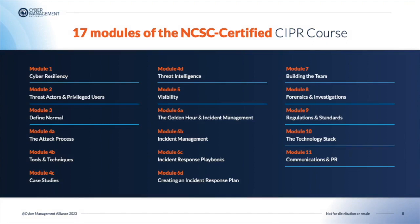Module 7 is about building the team. Students will be able to describe and explain the key attributes of a cyber security incident response team member. In Module 8, Forensics and Investigations, students will learn and understand the basic concepts of forensics integrity. In Module 9, we look at Regulations and Standards, and students will be able to understand and explain the primary requirement of privacy regulations like the EU's GDPR, in the context of cyber incident response and cyber resilience.